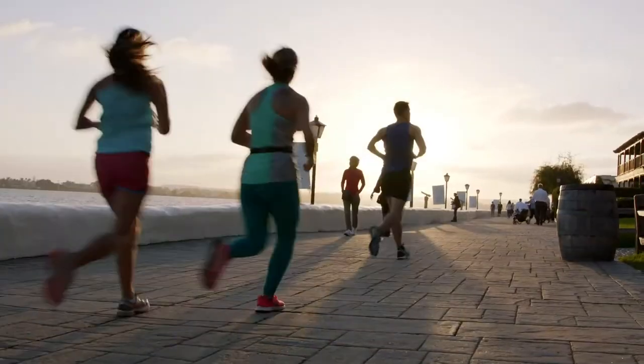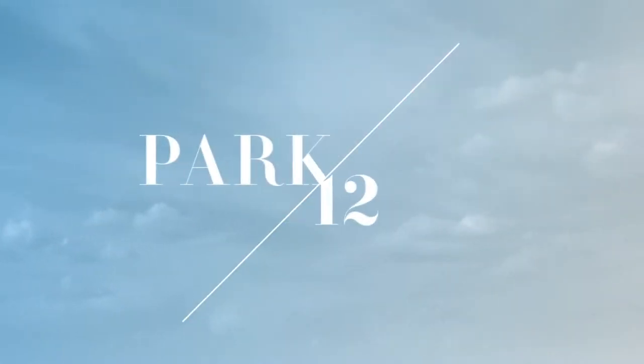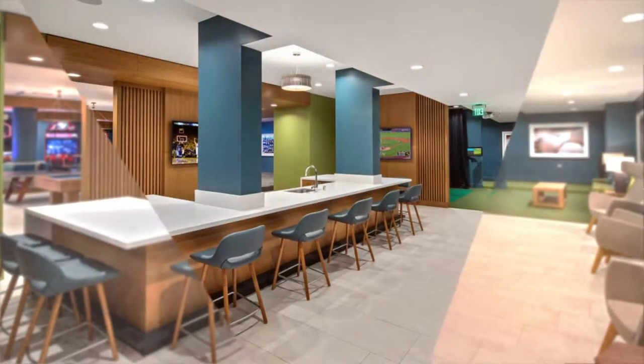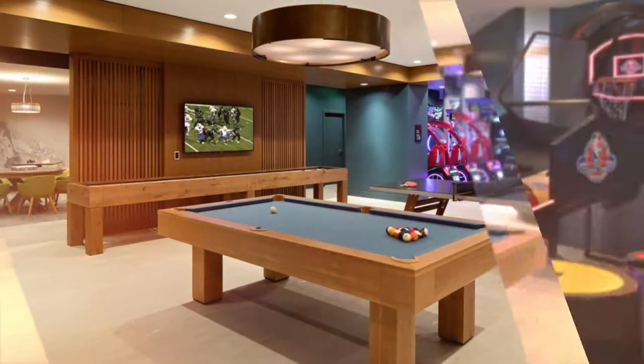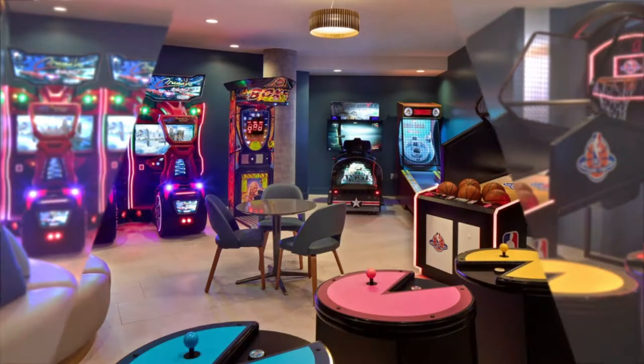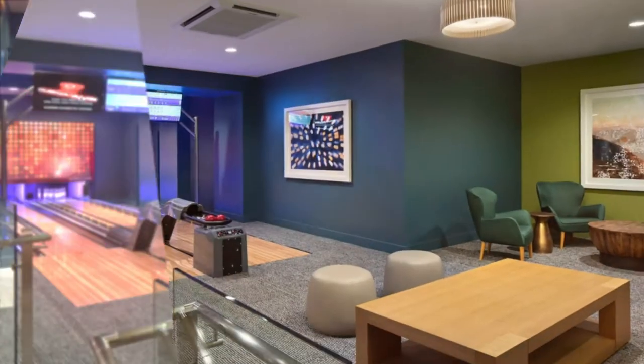Built with an eye toward creating community, residents at Park 12 can access a 5,000-square-foot entertainment hub, complete with a movie theater, billiards, arcade games, a mini bowling alley, and a virtual golf simulator.